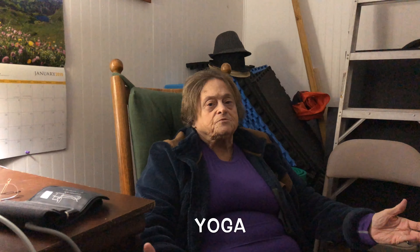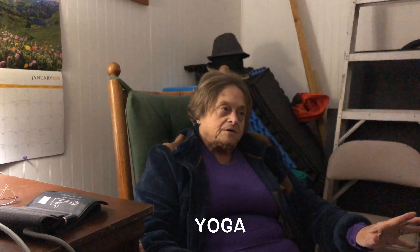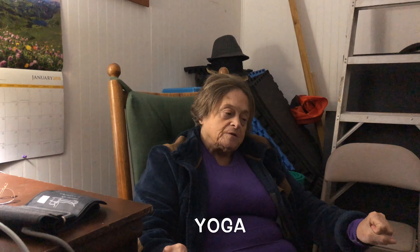Yoga is a good thing to do for stretching. Even if you only do five basic poses a couple times a week on a regular basis, you will stretch your body and your muscles so that you have more movement and more stability in your body.